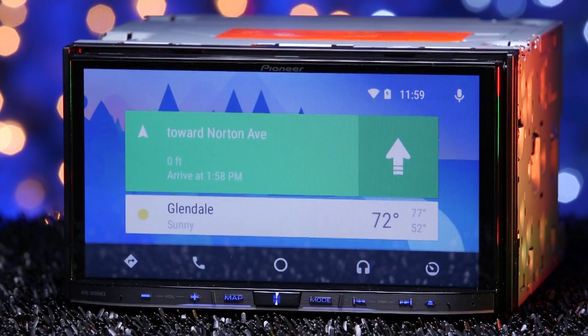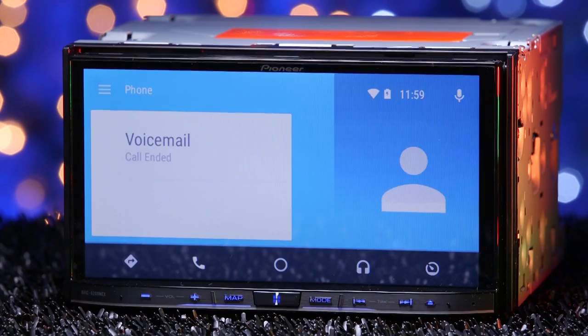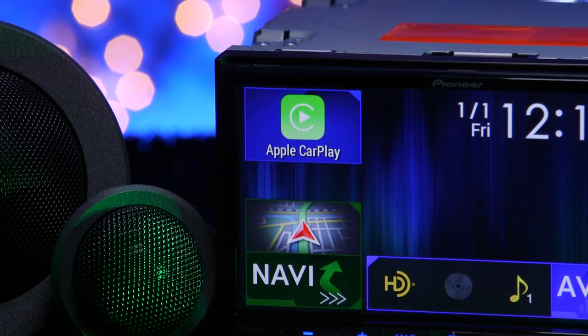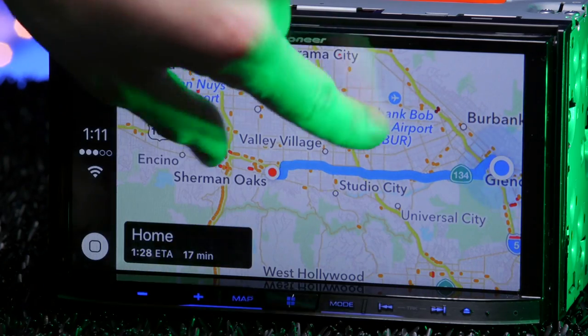Android Auto allows you to do basically all of the same functions as CarPlay — calls, messaging, navigation, apps — same thing, different look. Both are insanely cool and are beginning to become the norm. Just to be clear about a common question about navigation: Android Auto uses Google Maps and Apple CarPlay uses Apple Maps.